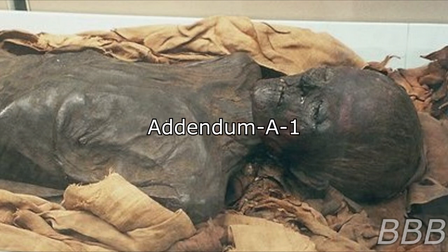When SCP-5760 was discovered, it was found clutching an extremely aged piece of paper. Due to the age of the paper, it has been rendered nearly unreadable. Restoration efforts are currently underway.